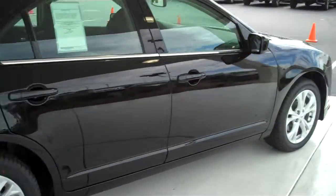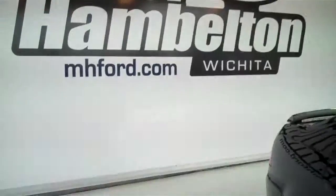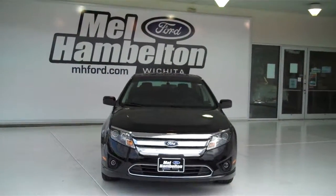Available new and used. You can see this one at imagefor.com, or come on out and see us in person at the corner of 119th Street and Kellogg. We hope to see you soon.